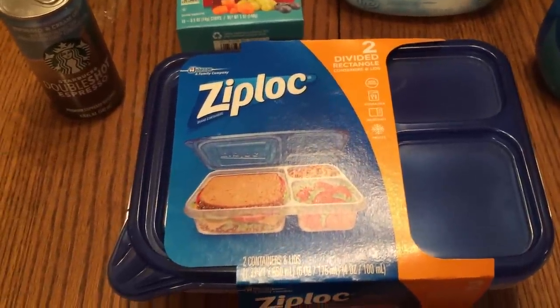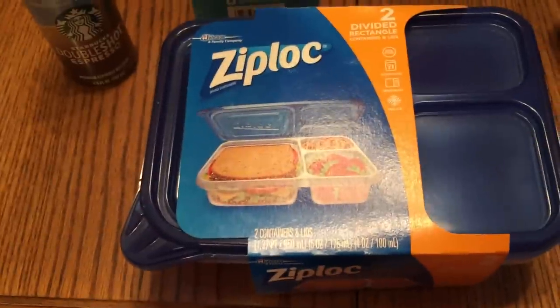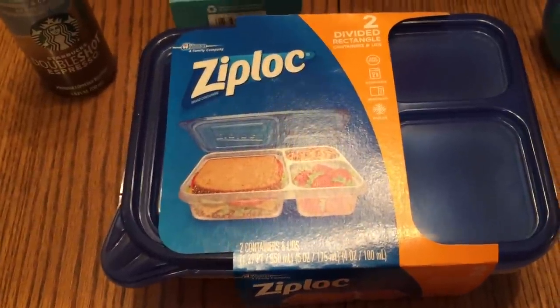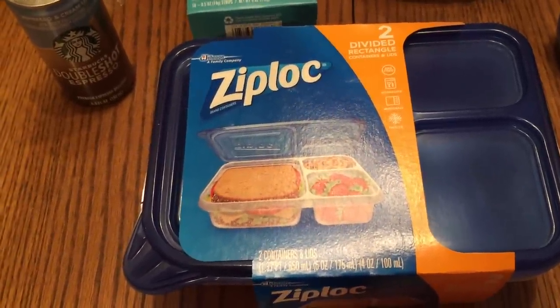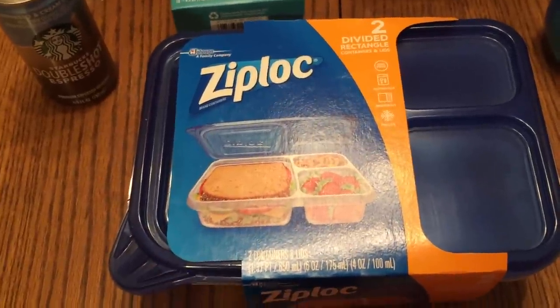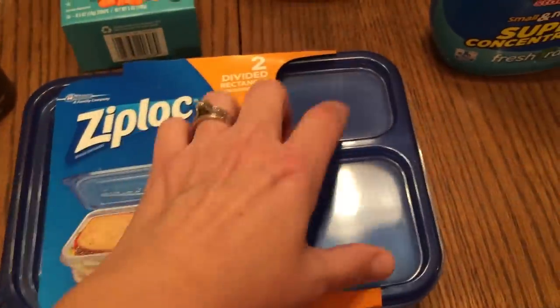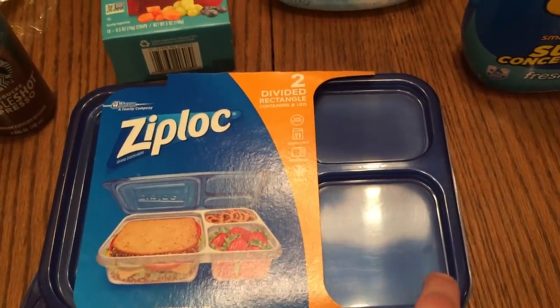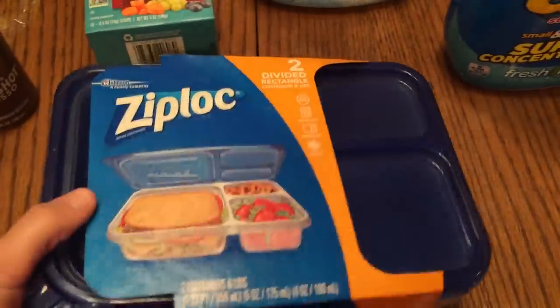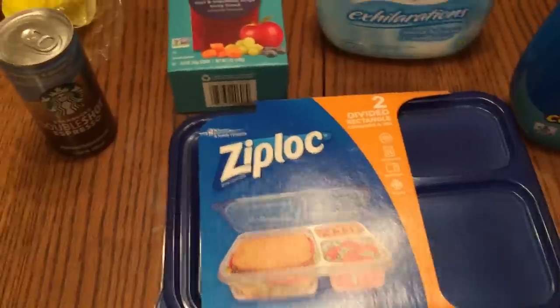These lunch containers - they used to have these and then they stopped selling them and I was so upset. I really like these. Compared to Easy Lunch Boxes - don't get me wrong, I like Easy Lunch Boxes, but they are not leak-proof. These are leak-proof. You can put more things in the little containers, you can put yogurt in there and know it's not going to spill. I picked these up for the girls' lunches and I'm really super excited they started making them again.